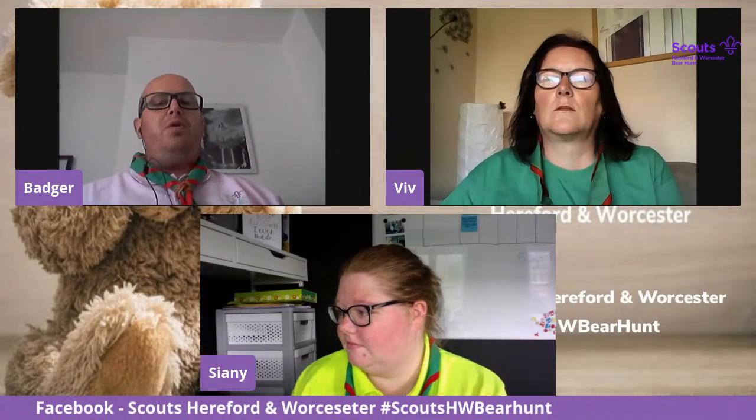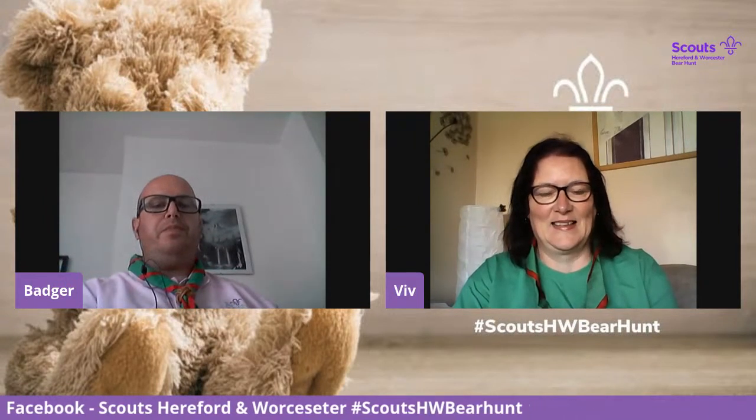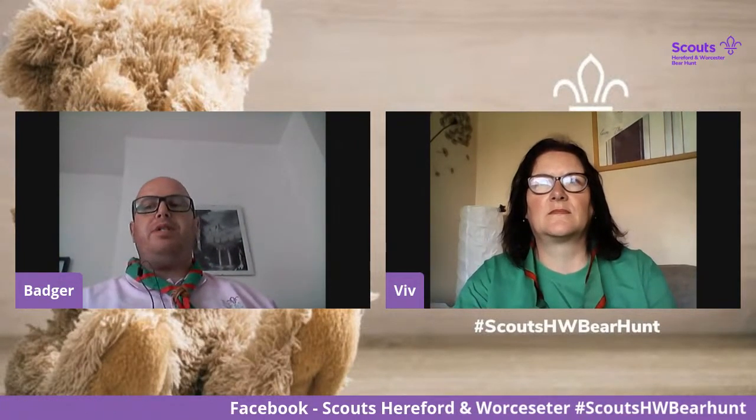It's not going to share, unfortunately. So we'll get Sian to add it on to the social media platforms within the next five minutes for you guys — no pressure, Sian. Remember, Beavers, to post your photos with hashtag ScoutsHWBearHunt.